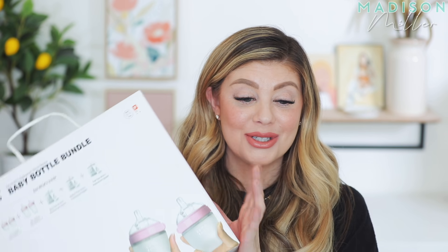Thank you so much to Komotomo for sending these over. They are so cute, and they also have them in a really pretty green color if you want to check those out.